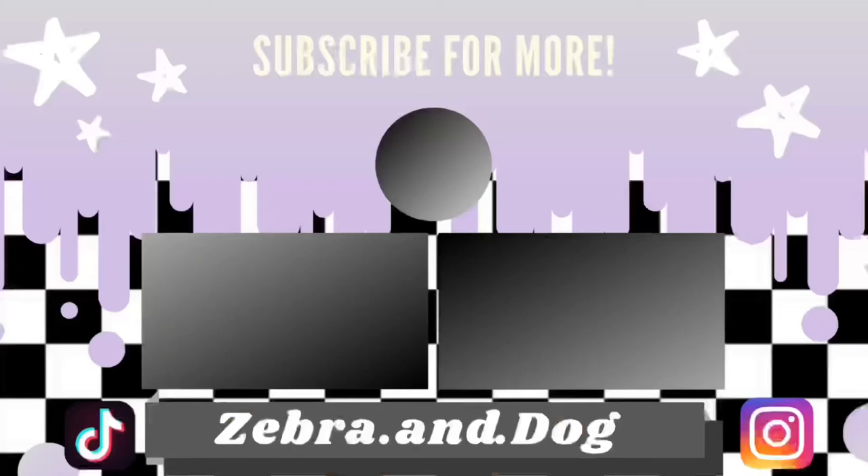Thank you guys so much for watching. I hope you enjoyed this video. Let me know what you guys want to see next. Bye!